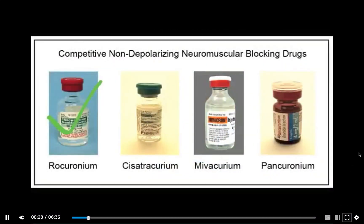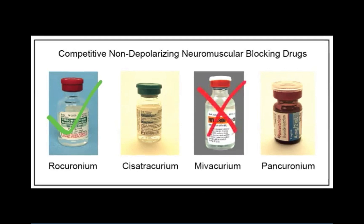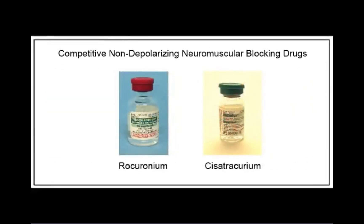Rocuronium has an intermediate duration of action and is the most popular neuromuscular blocking drug currently used in Canada. Mivacurium is no longer available in Canada. The use of pancuronium has declined dramatically in the last 20 years due to its undesirable association with residual postoperative neuromuscular blockade. From a practical perspective, rocuronium and cisatracurium are currently the two most commonly used non-depolarizing relaxants in Canada.